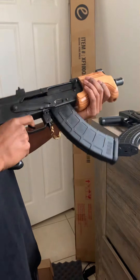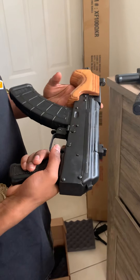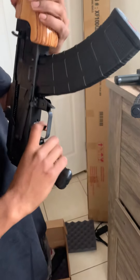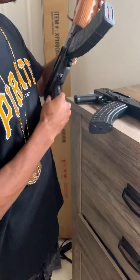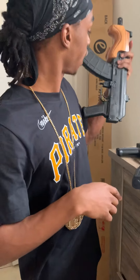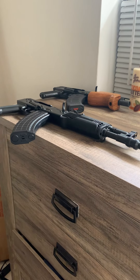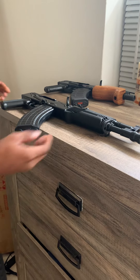I should buy another 75-round drum for this, but I already brought my other one and I haven't used it yet. I should make a gun collection video real soon — I probably got like 15 or so, maybe a little more, I got to check.